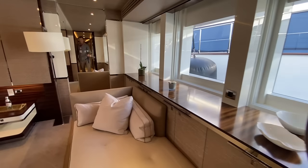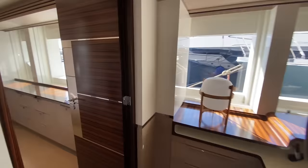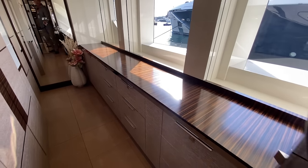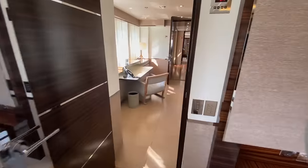Nice trim and woodwork here. Over on the starboard side you've got a big walk-in closet area with hanging lockers inboard and storage nicely on the outboard — really plenty of space. We also have another little desk or vanity on the starboard side, and then we go back through the office.